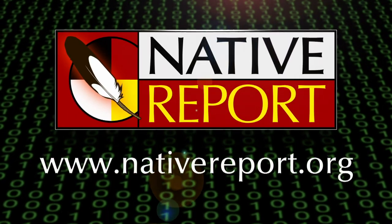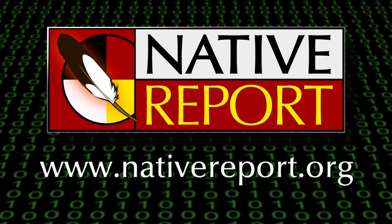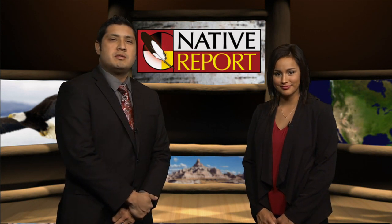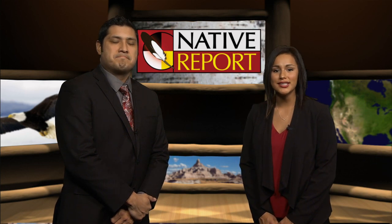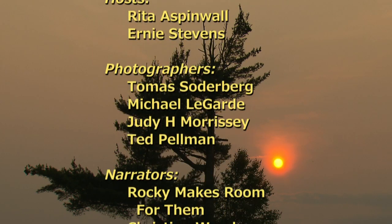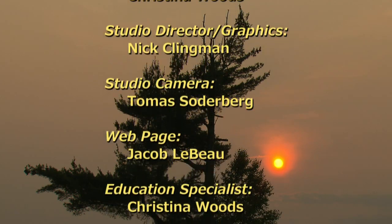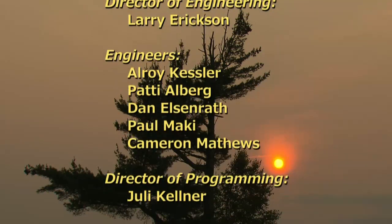For more information about Native Report or the stories we've covered, look for us on the web at nativereport.org, on Facebook, and on Twitter. Thank you for spending this time with your friends and neighbors in Indian Country. I'm Ernie Stevens and I'm Rita Aspinwall. We'll see you next time on Native Report. Rita Aspinwall is an enrolled member of the Fond du Lac Band of Lake Superior Chippewa and has a bachelor's degree in social work. Ernie Stevens is a member of the Oneida Nation of Wisconsin and serves on the board of directors for the American Indian Alaskan Native Tourism Association.